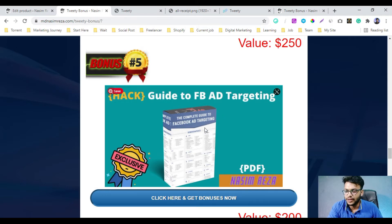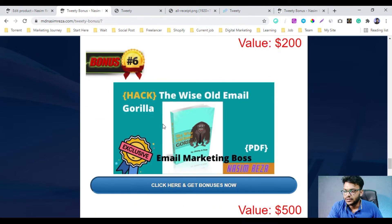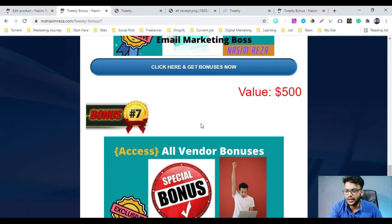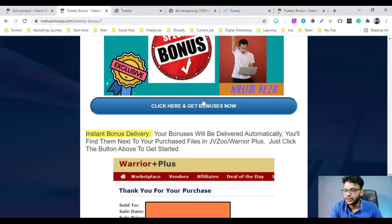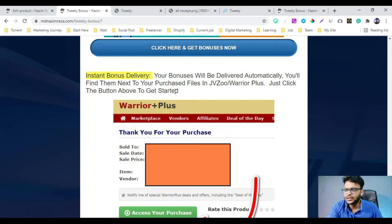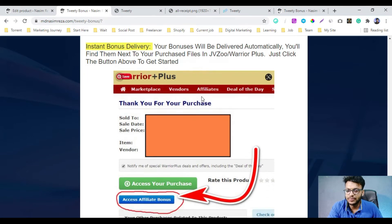My bonus number six is a wise email course — it's a complete email marketing video training that will help you to be a boss of email marketing. My bonus number seven is all vendor bonuses. So if you buy this product, the vendor will give you some bonuses as well, and you will get access to all of those bonuses instantly — no need to contact me. But if you have any problem, you can contact me anytime.